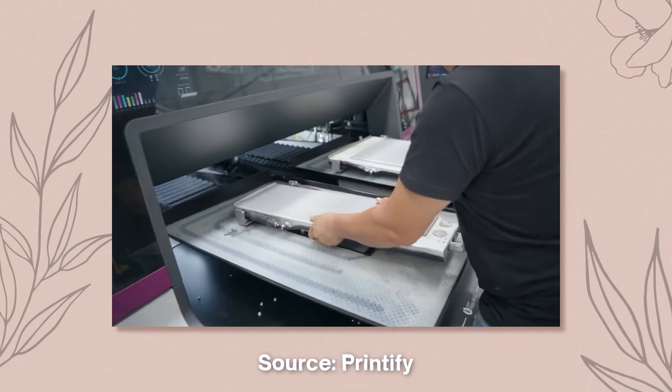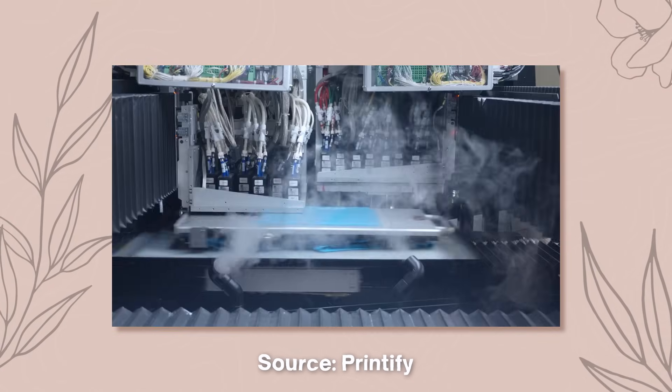Print on demand is a process where you are the designer, you are the customer service, you are the product creator. When you create a product and design with a print on demand company like Printify, and you get a sale on a platform like Etsy, that order will integrate to Printify. Printify will print, pack, and ship that order out to your customer.